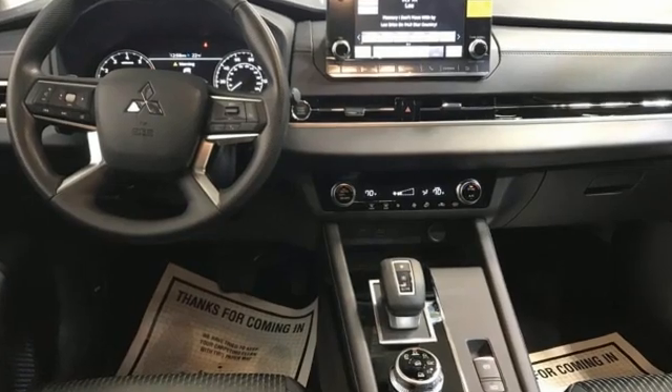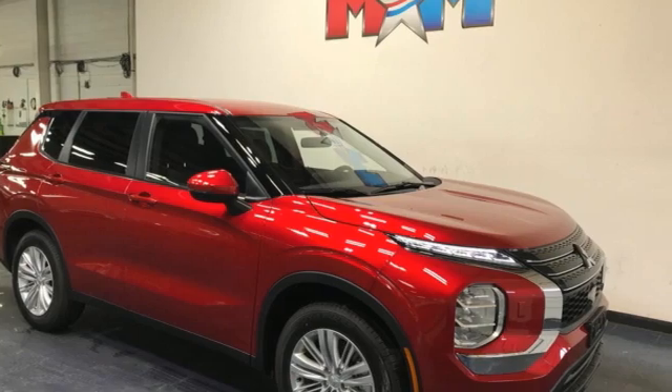Mitsubishi has a vehicle designed just for you, no matter what road you're inspired to travel down. Experience it for yourself today.